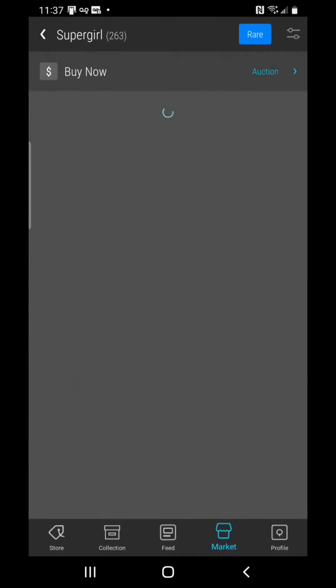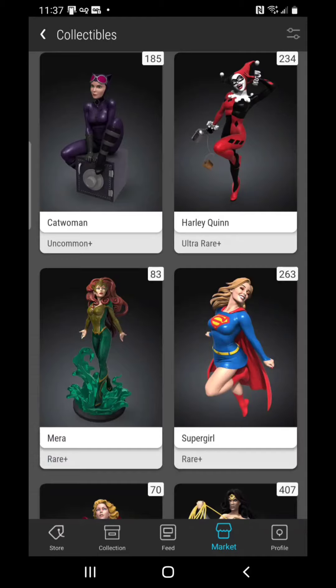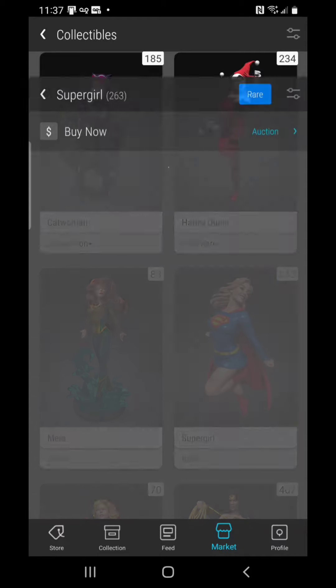Harley Quinn, an ultra rare, is at 120 gems — how about that. And the Supergirl is now below 100; we have two listings at less than 100 gems. That's not bad for this piece that I really like.